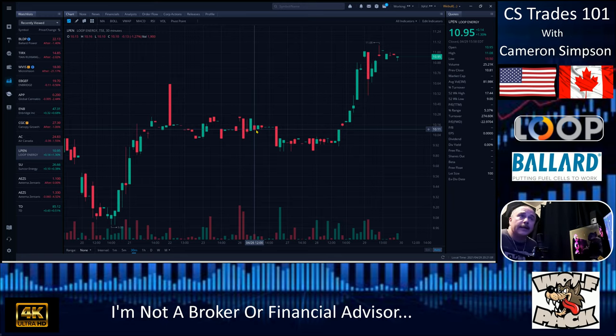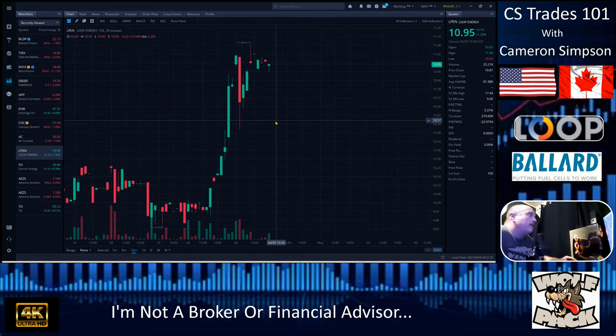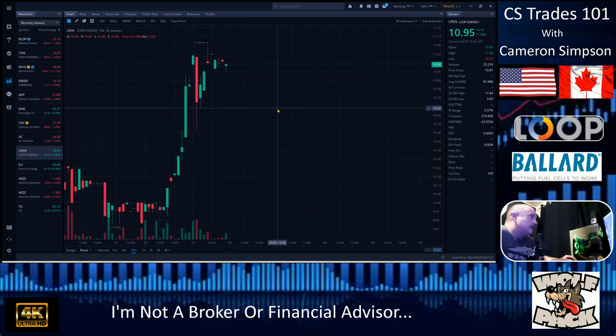I've spoken to a couple of employees and they like working there, which is a bonus. They have some new technology out with their hydrogen fuel energy cells — it's pretty good stuff. The line of resistance here is $11.08. They tested it, could not hold it, drove it back down, and retested at $11.02.